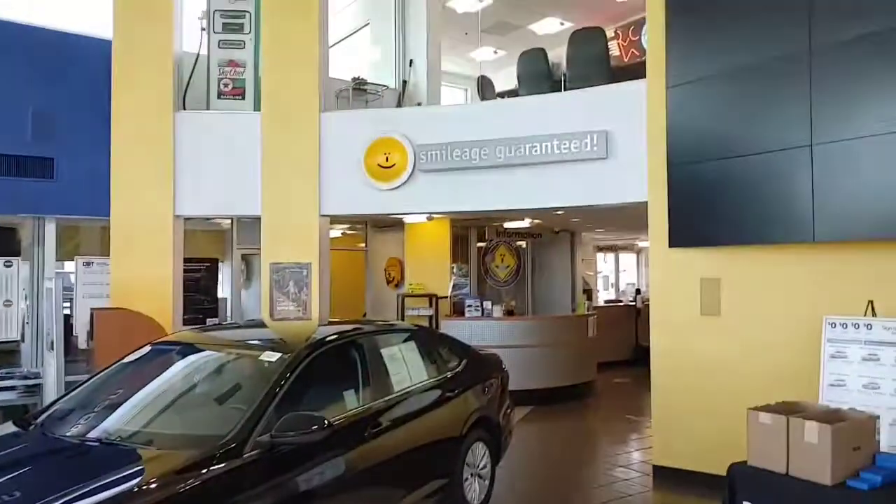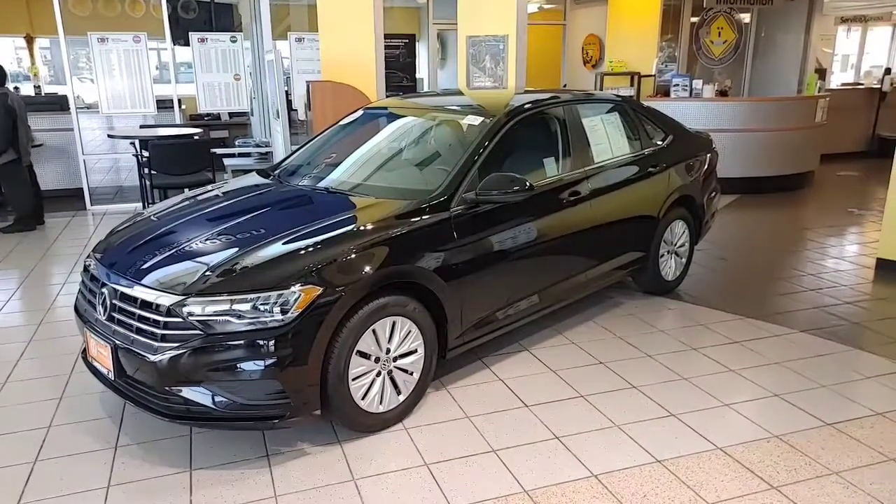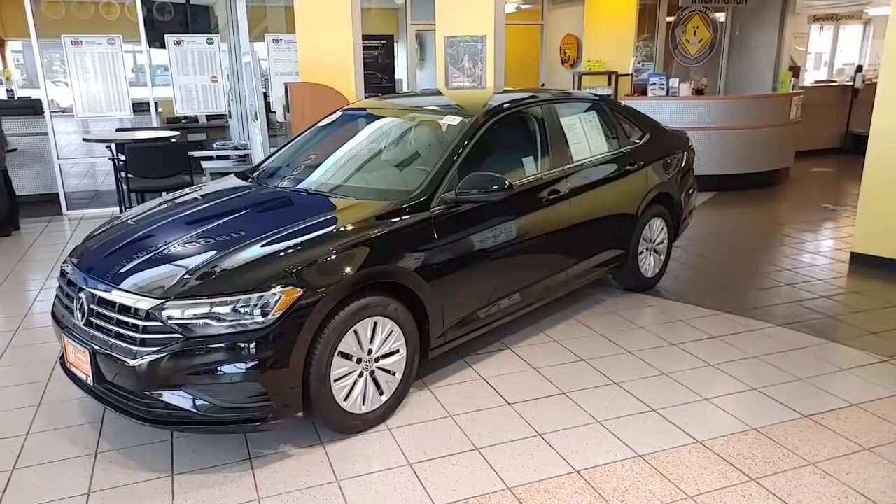Once again, it's Buddy from Capistrano Volkswagen. Smiles guaranteed. 760-415-6331. Have a fantastic day — talk to you soon.